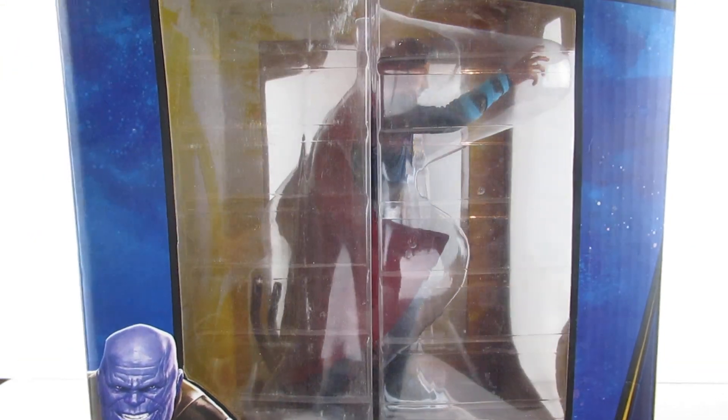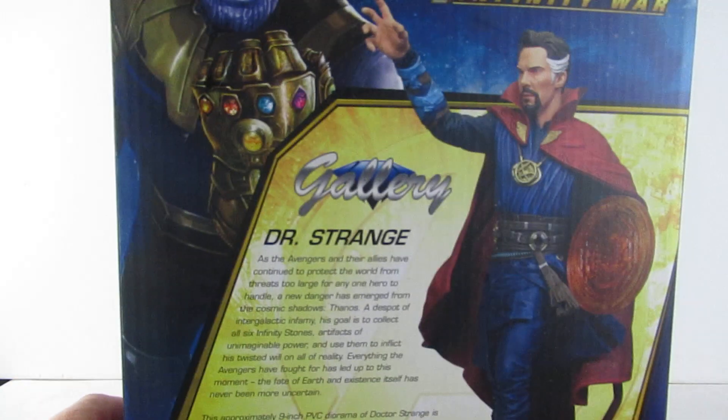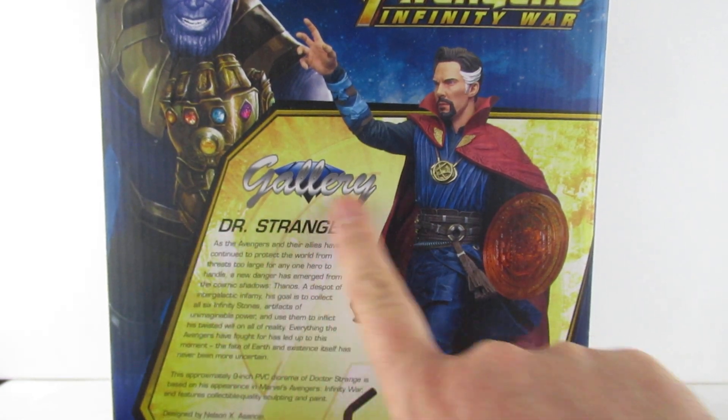This has got slightly bashed in the box, but it has been put back in the box for me to do the unboxing of it. Side art, artwork on the back with Mr. Cumberbatch there — Doctor Strange.